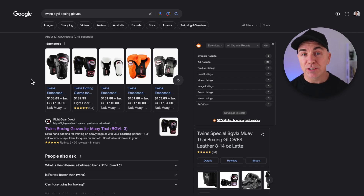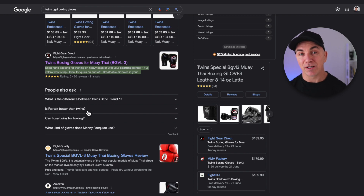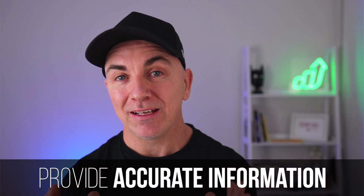Let me give you an example. If we pop over to Google and type in the Twins BGVL boxing gloves — super popular gloves that all the pros use — see what happens when the results come up. Scrolling down, this is my store. Not only do we see the product name, which is basic SEO, we also see the product image, the description, the rating, the number of reviews, whether it's in stock, and even frequently asked questions. Google rewards me for providing well-structured, well-documented content so it can make its search engine better.